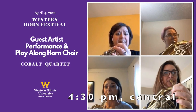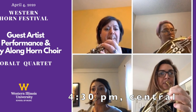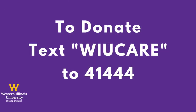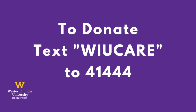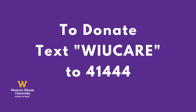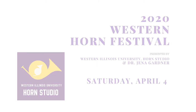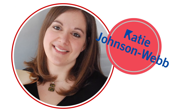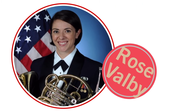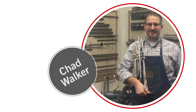Thank you for watching. Now it's time to grab your horn and join the Cobalt Quartet for a play-along horn choir session. We'll begin at 4:30 central time and music can be downloaded in the video notes. The 2020 Western Horn Festival is offered free to the public. If you would like to make a donation to support students facing unexpected hardship due to COVID-19, text WIU CARE to the number 41444.